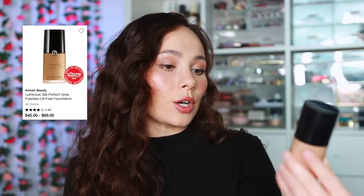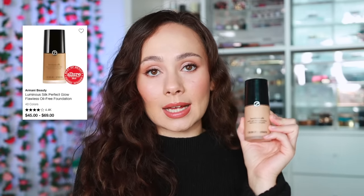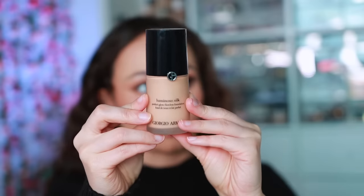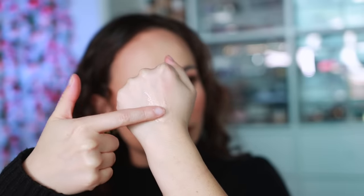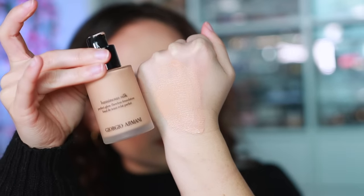For Armani Beauty, we're sticking with the tried and true classic — the Luminous Silk Foundation. This is a product that has kept them on the map. It's the perfect in-the-middle foundation: not too much coverage, not too little, not too glowy, not too matte, not too dry, not too oily. It's extremely long-wearing and has been a favorite of mine for years.